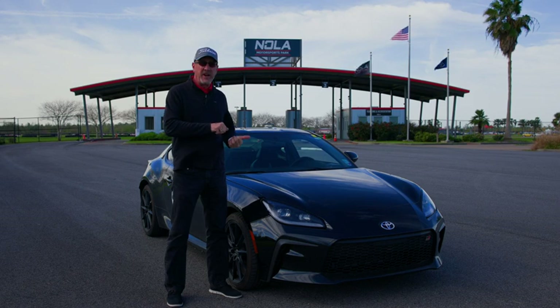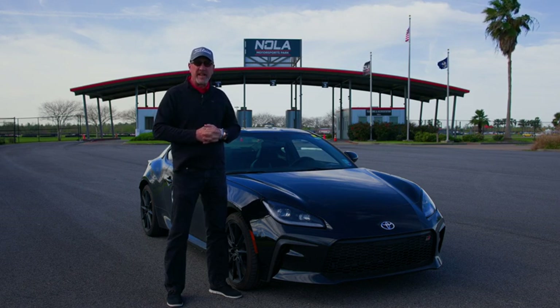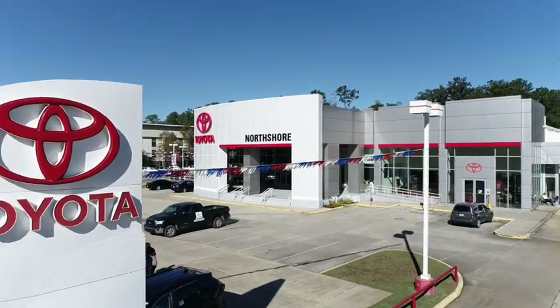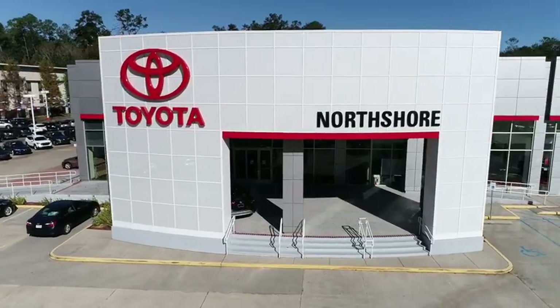For more information on the GR86 or any of our other fabulous vehicles, come see us today at 68500 Highway 190 Service Road in Covington, or give us a call at 985-893-7778.